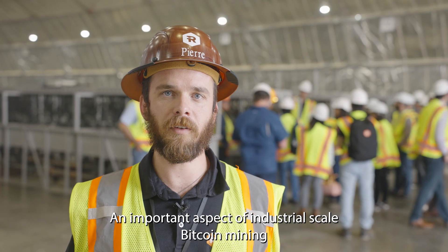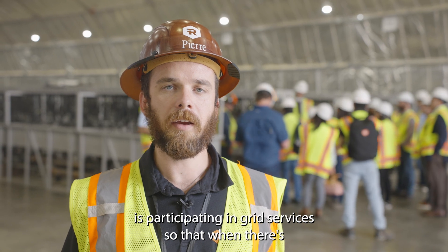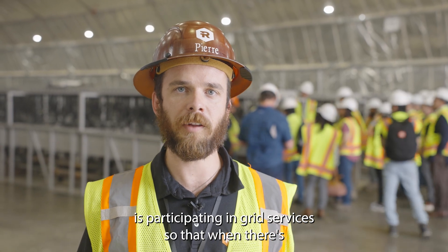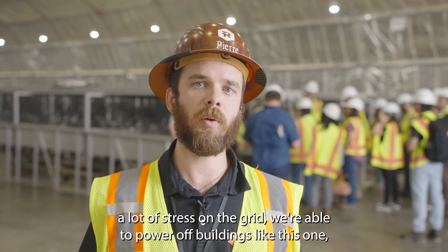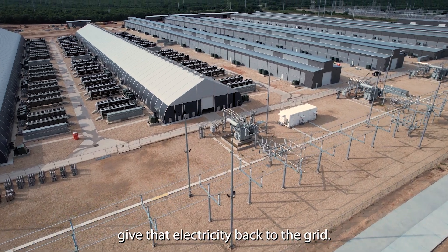An important aspect of industrial-scale Bitcoin mining is participating in grid services, so that when there's a lot of stress on the grid, we're able to power off buildings like this one and give that electricity back to the grid.